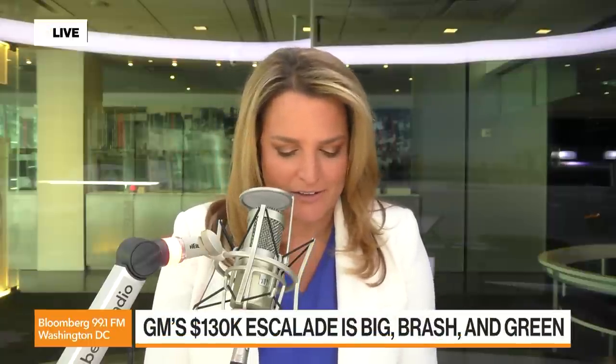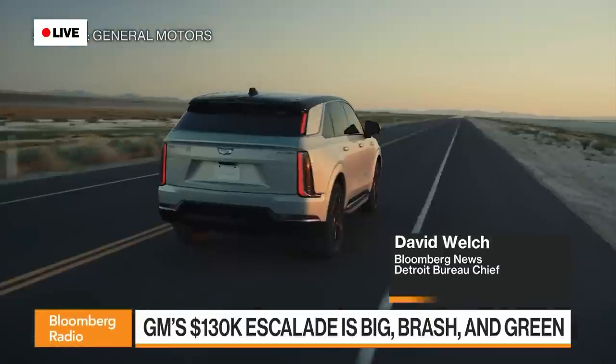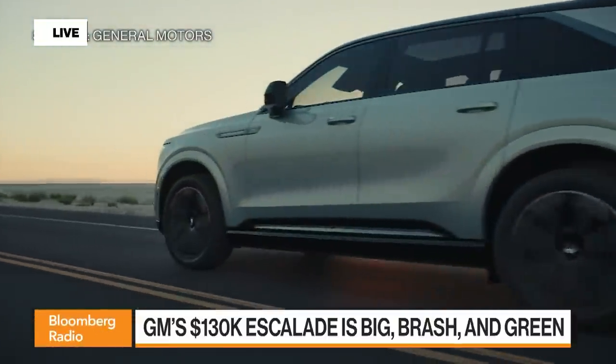Can I bring up a Cadillac tangent? You wrote a great story this week: 'GM's $130,000 Escalade is big, brash, expensive, and green.' I love the idea of this enormous car being an electric vehicle. Talk to me about who they're going to market this to. I think a lot of it is to traditional Cadillac Escalade buyers — even though the gasoline-powered one starts at $81,000, most sell well above that and can easily exceed $100,000.